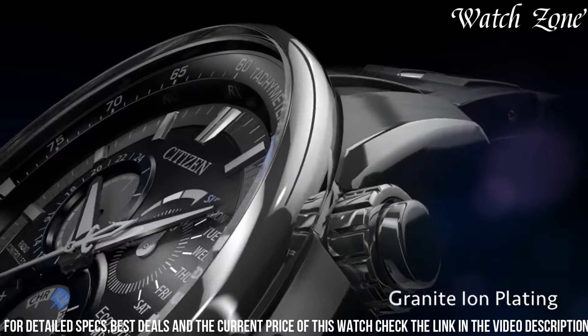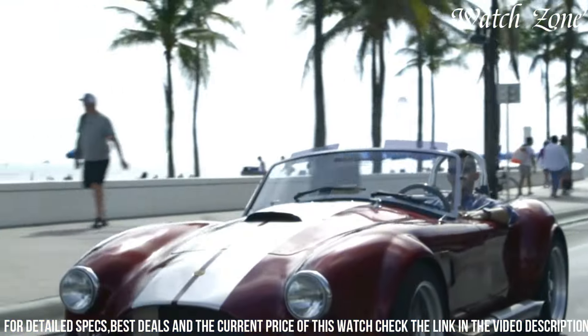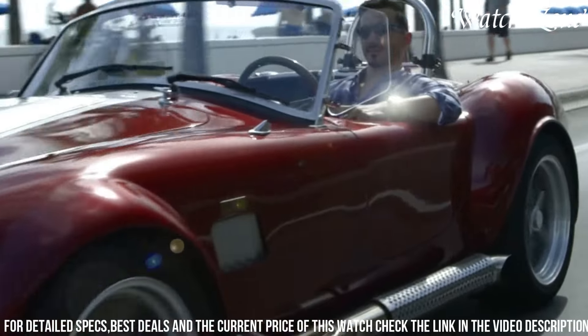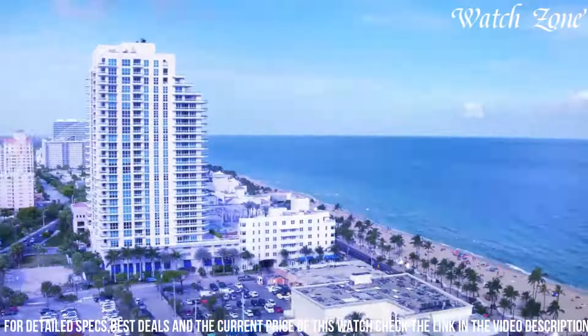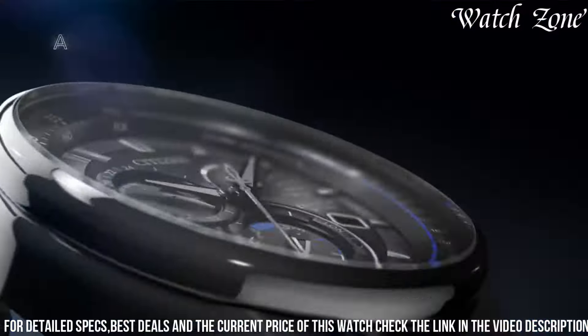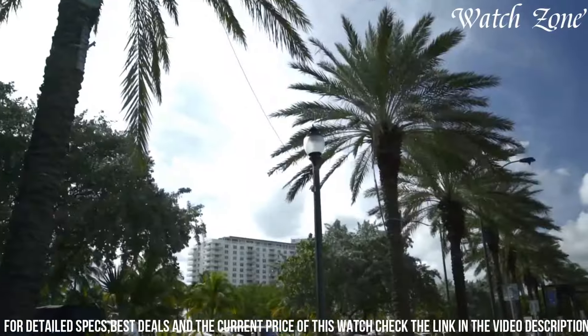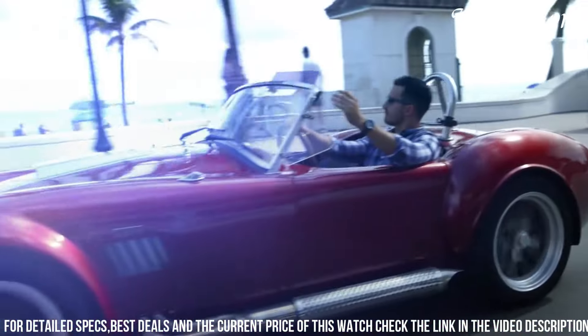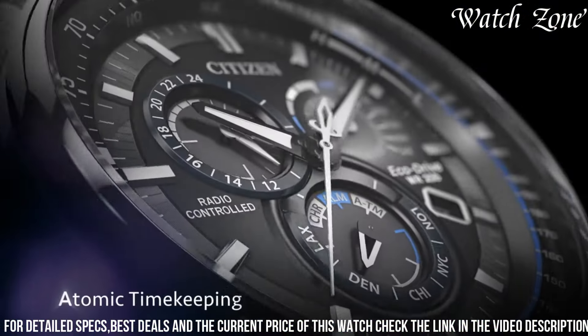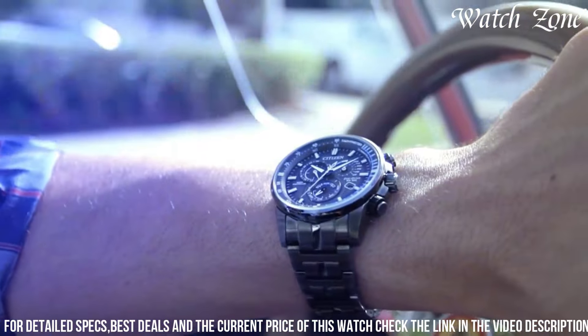Powered by Citizen's EcoDrive technology, it harnesses the power of light to charge its battery, eliminating the need for regular battery changes. The gray dial, adorned with luminous hands and markers, provides excellent visibility in any lighting condition. With its atomic timekeeping technology, this watch automatically synchronizes with atomic clocks worldwide, ensuring precise timekeeping. It also features a perpetual calendar, chronograph functions, and a date display.